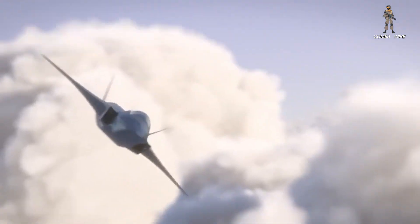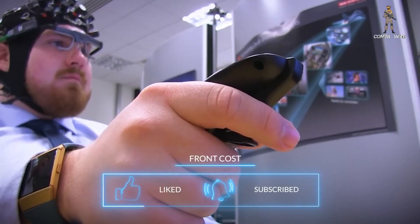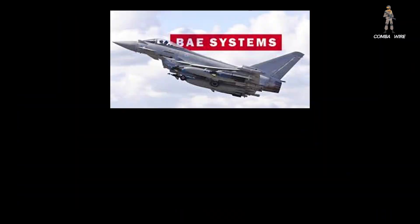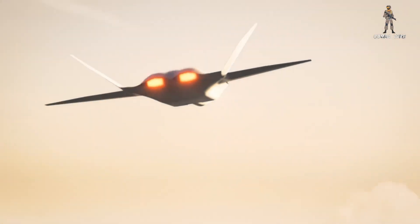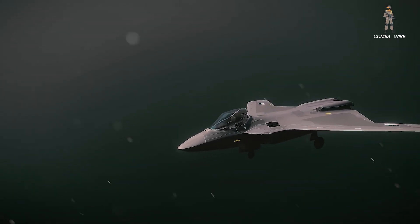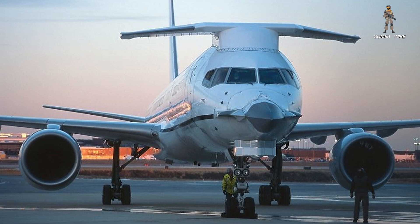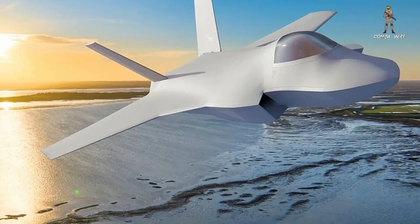Test pilots have already logged over 300 hours flying this exact aircraft design in simulators. Developed in collaboration between BAE Systems, Rolls-Royce, and the Royal Air Force, these simulation sessions include high-speed maneuvers, flight control refinements, and stealth optimization. In parallel, a modified Boeing 757, nicknamed Excalibur, is being used to test next-generation radar, sensors, and combat systems that will eventually be fused into Tempest's final design.